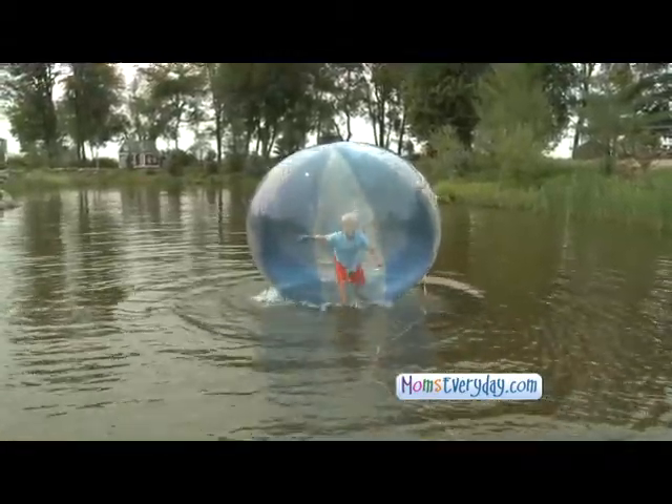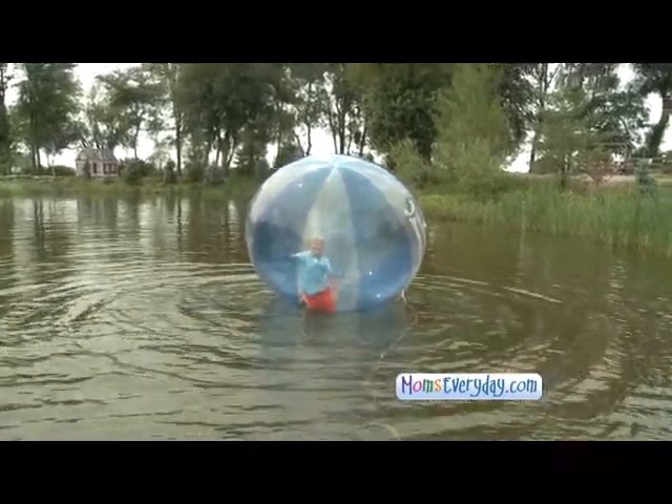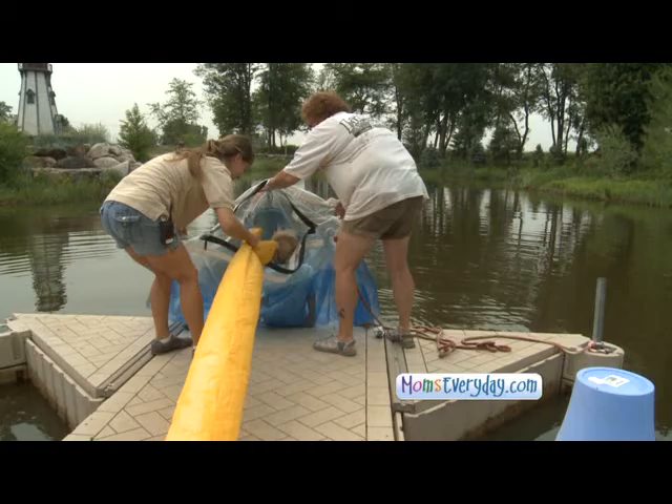Our most popular one is our water orbs. It allows our guests to actually walk on water, and it's for kids of all ages. These are clear orbs that we inflate while you're in there, and you can spin around and do all sorts of things on top of the water.